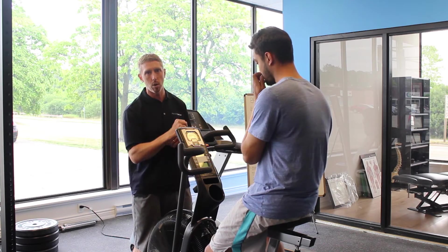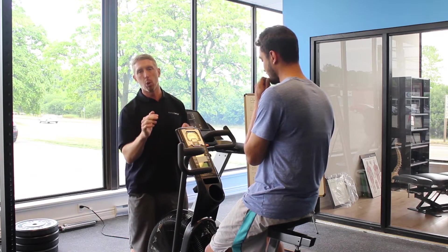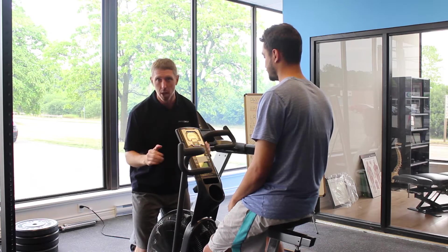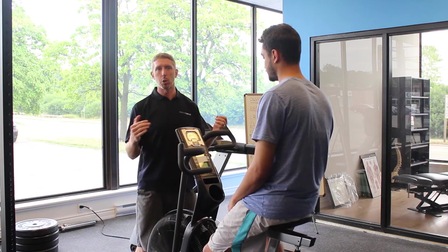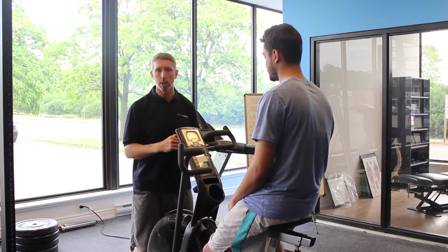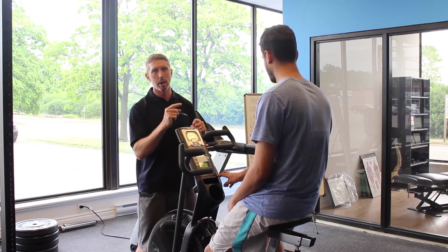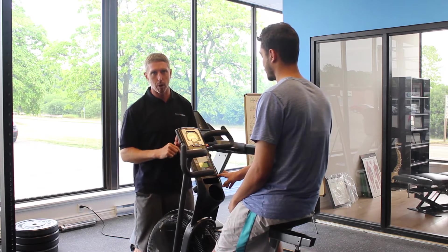We're going to have Rashad, one of our kinesiologists here at Physium in Oakville, demonstrate a two-minute workout that knocks most people on their butt. It's two minutes that a lot of people frankly don't finish. When we say two minutes sounds ridiculous — we see people do hour-long spin classes — you're going to see what happens to Rashad in the next two minutes and realize there's no way he can keep that up for an hour.